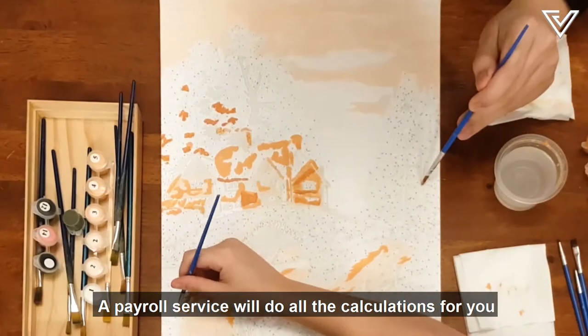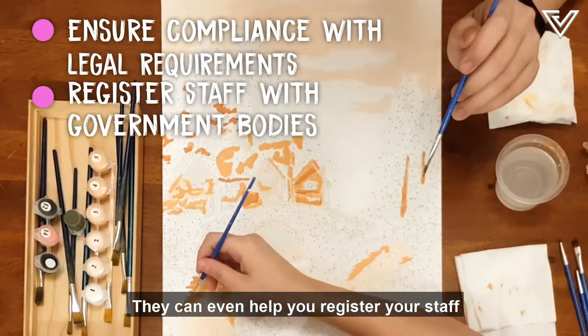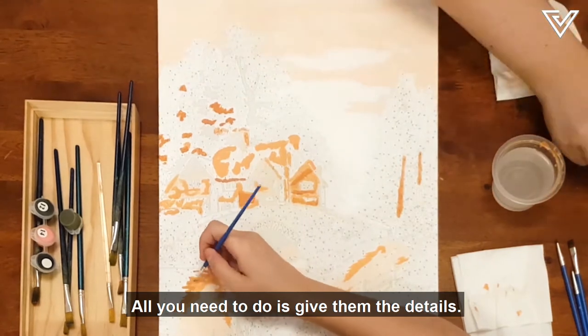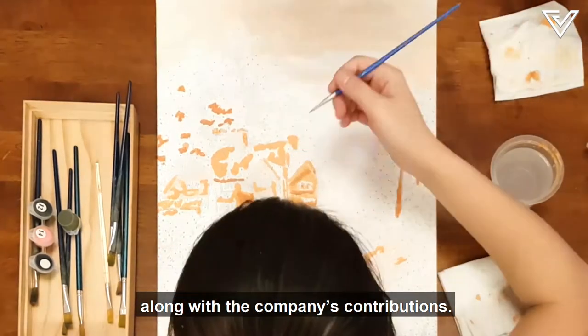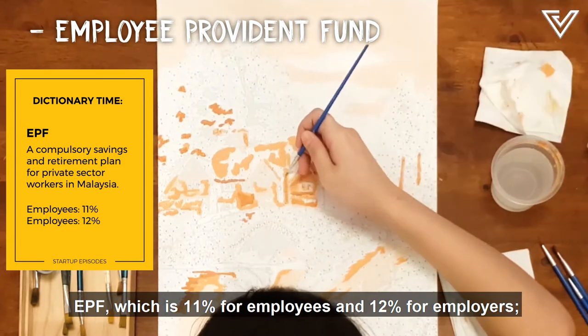A payroll service will do all the calculations for you and make sure you check all the boxes for every legal requirement. They can even help you register your staff with each government body. All you need to do is give them the details. They will add up each employee's salary and benefits, then deduct a fixed percentage, including EPF which is 11% for employees and 12% for employers.